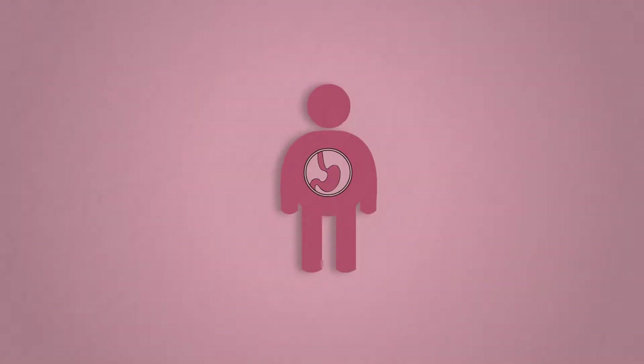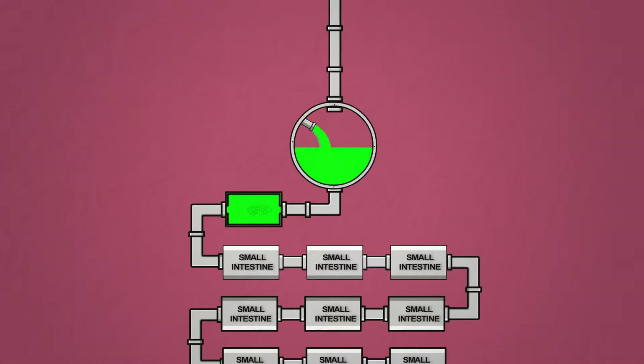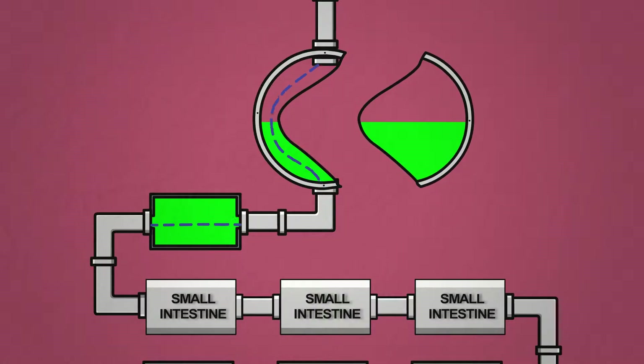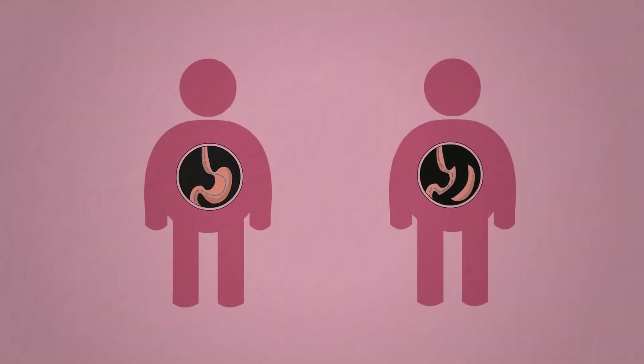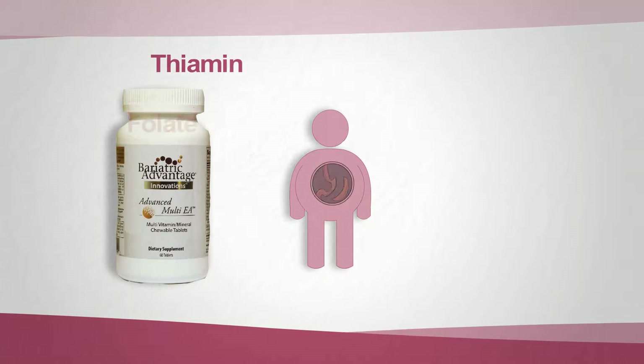Did you know that sleeve gastrectomy patients are at high risk for developing deficiencies after surgery? Normally, your stomach churning and gastric acid break down standard vitamins to help them become absorbed. Once you have a sleeve gastrectomy, you don't have a large churning stomach or near the amount of stomach acid. After this surgery, your insides are different and the absorption of vitamins, proteins, and minerals is different. So it is critical that all sleeve gastrectomy patients commit to taking supplements designed to maintain good nutrition.